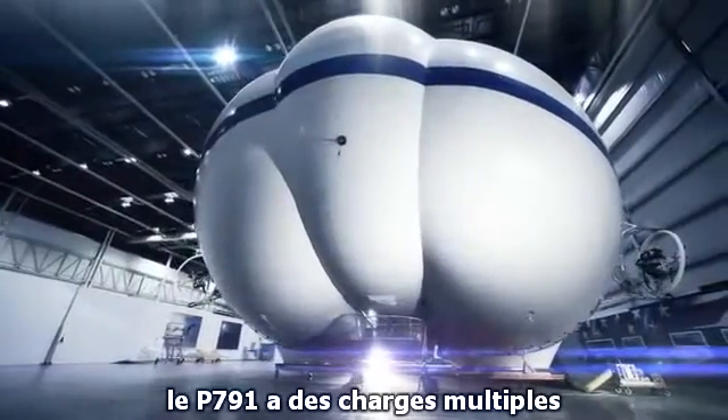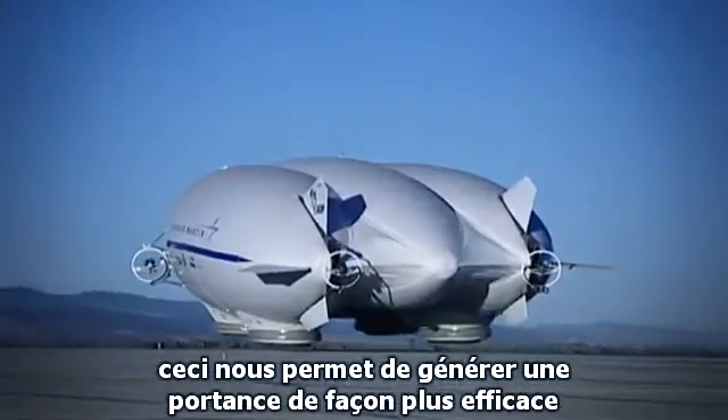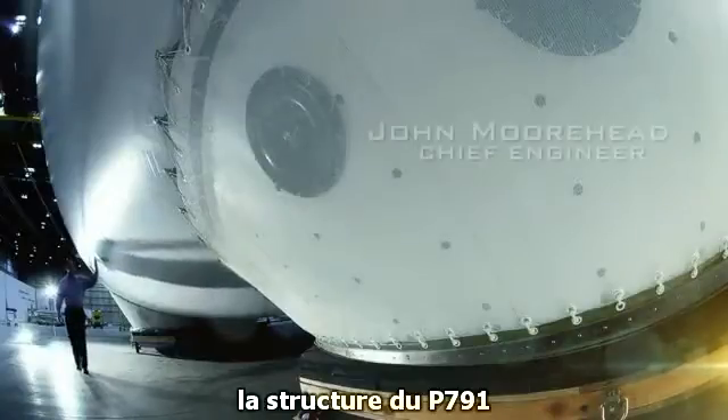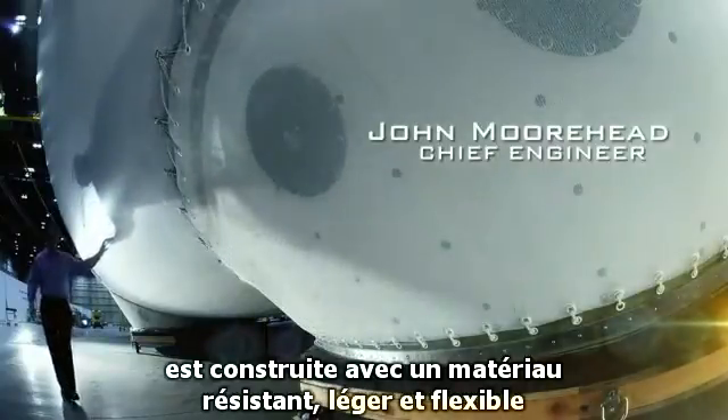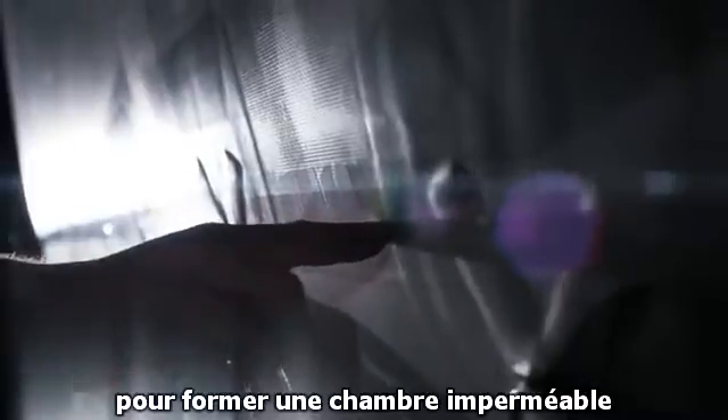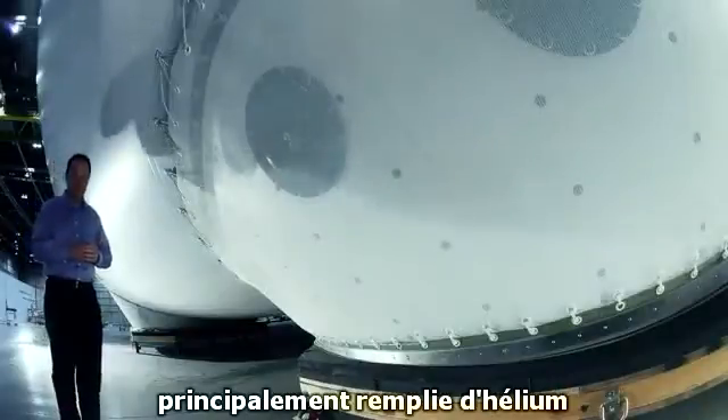The P-791 has multiple lobes, which allows us to generate lift more efficiently. Its airframe is built from high-strength, lightweight woven material that's heat-sealed together to form an airtight chamber mostly filled with helium.